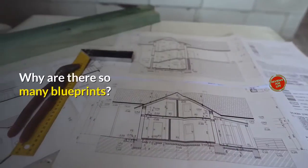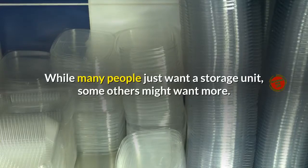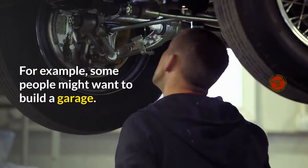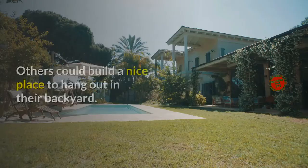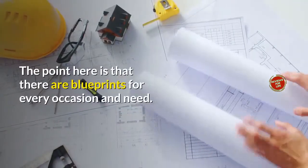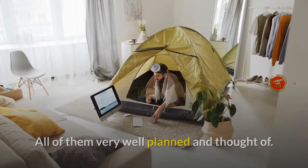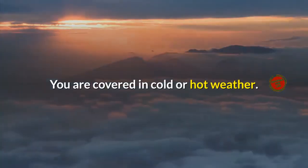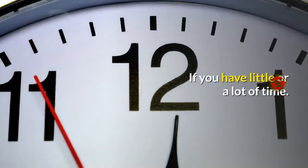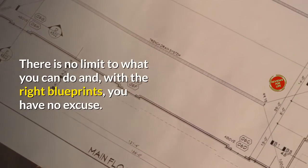Why are there so many blueprints? Ryan thought of everything. While many people just want a storage unit, some others might want more — like a garage or a nice place to hang out in their backyard. There are blueprints for every occasion and need, all very well planned. You are covered in cold or hot weather, whether you need something small or huge, and whether you have little or a lot of time. There is no limit to what you can do and, with the right blueprints, you have no excuse.